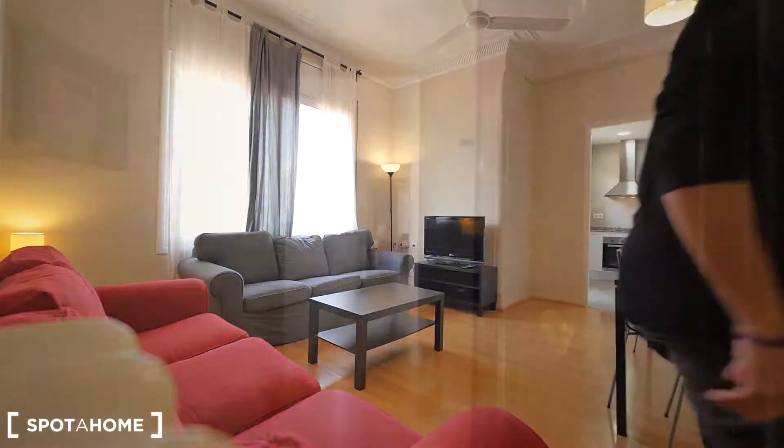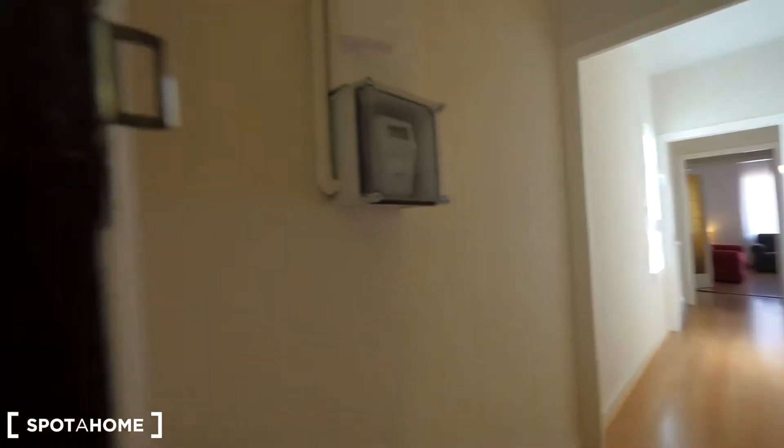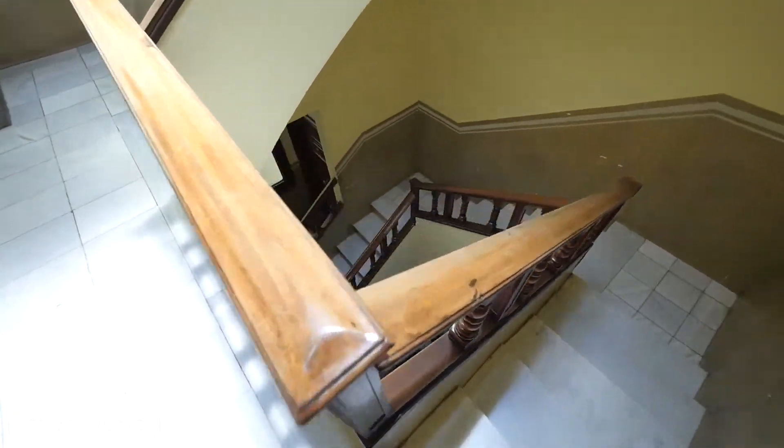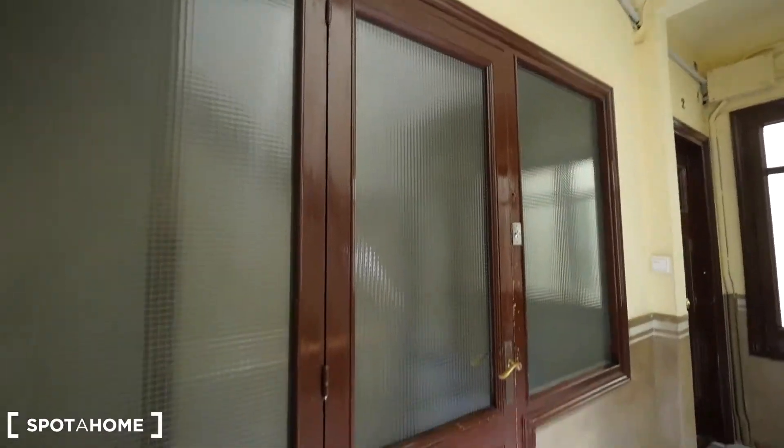Let me show you this four-bedroom apartment. This is the entrance to our apartment — we are on the last floor, the fifth floor. Here we have the stairs, or you can take the elevator, which is here.